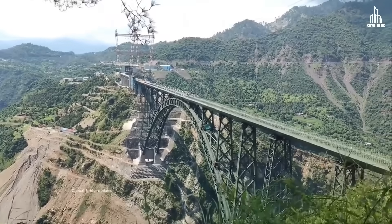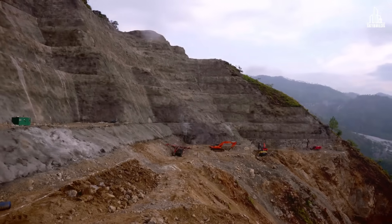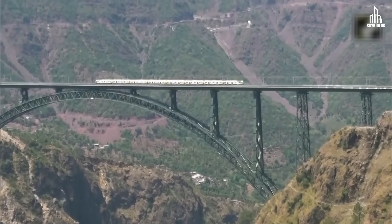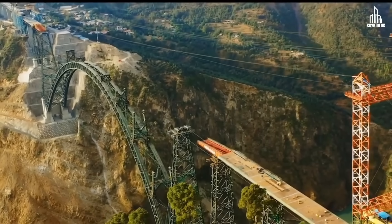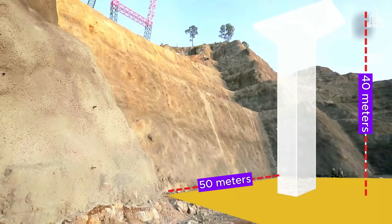The wind speed can be more than 200 kilometers per hour, and the area is also prone to strong earthquakes. So the first most important task is to lay a strong foundation. The Chenab Bridge consists of two parts: the arch bridge itself and the viaduct that carries the passenger trains on top. Since most of the weight falls on the arch portion, its foundations are erected on the Himalayan bedrock with a height of 40 meters and a width of 50 meters.